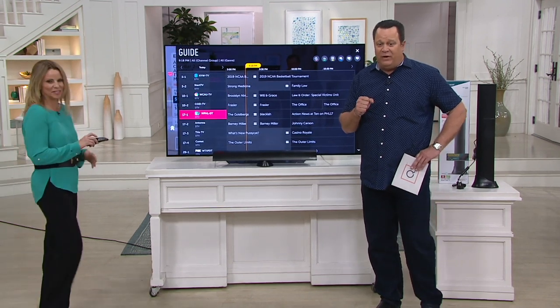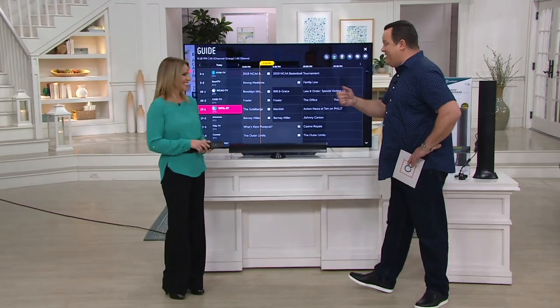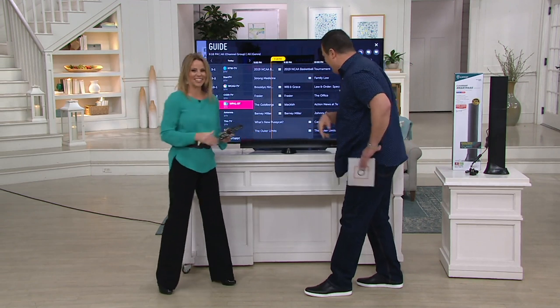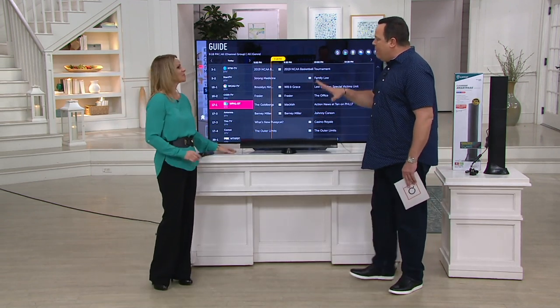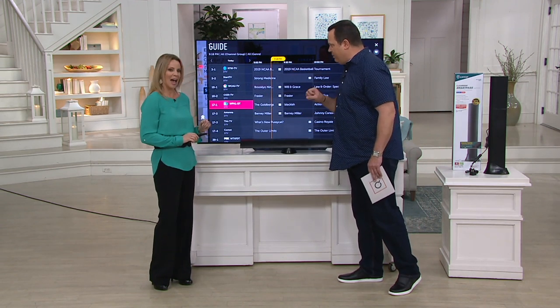The price is amazing. The easy pay is wonderful and the shipping is free. For a lot of folks, more content means more television viewing pleasure.